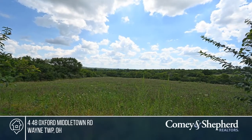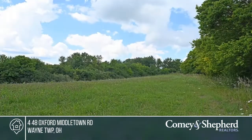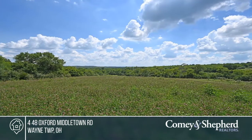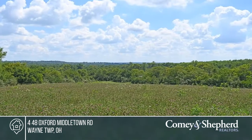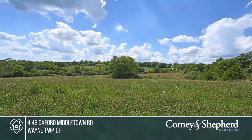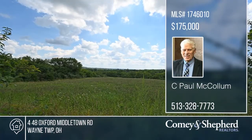If you want options, you'll want to see this 6.6-acre property. It has generous road frontage on Oxford Middletown Road and Wade Trace Road. This rolling lot not only has a creek and tree line, but it also has a great walkout home site. Have that peaceful country feel with terrific views. Come see your new property today with C. Paul.